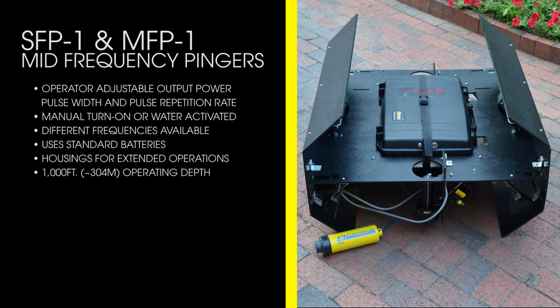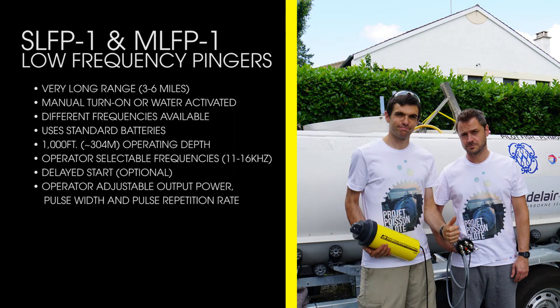The SFP1 and MFP1 have operator-adjustable output power, pulse width, and pulse repetition rate, manual turn-on or water-activated operation, and are available in different frequencies. They use standard batteries and housings for extended operations and have a 1,000-foot operating depth.